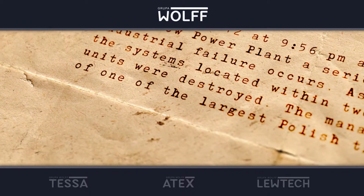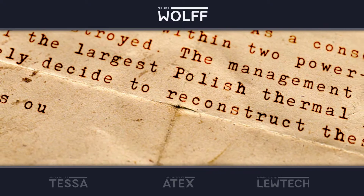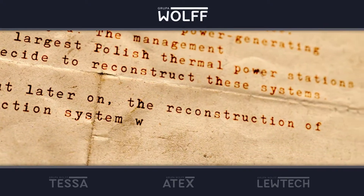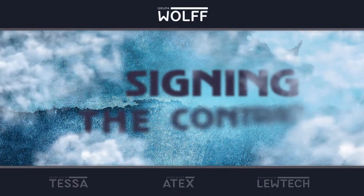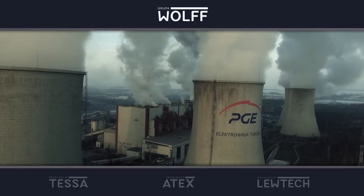The management of one of the largest thermal power stations immediately decided to reconstruct these systems. As it turns out later on, the reconstruction of the dust extraction system would be the job of the Wolf Group. On December 10th, the Wolf Group signed a contract under which it would reconstruct the system that was destroyed.